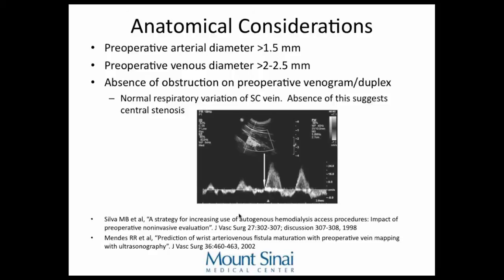For preoperative analysis for fistula placement: a study showed that a fistula is more prone to mature if the vein is greater than 2 millimeters. Others say 1.5 millimeters, also for the arterial side. On non-invasive workup with venogram or duplex, you can also assess central venous occlusion: if the patient has respiratory variation of the axillary and subclavian veins, that's a sign of no obstruction. If taking a deep breath doesn't change the waveform, that indicates central veins are obstructed.